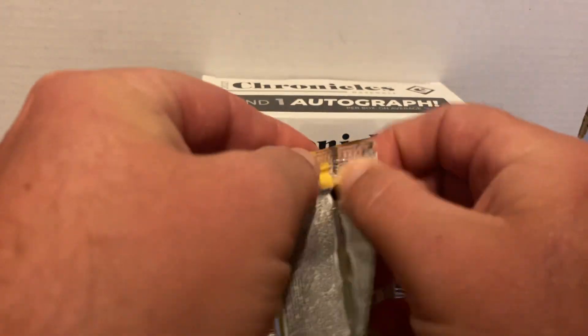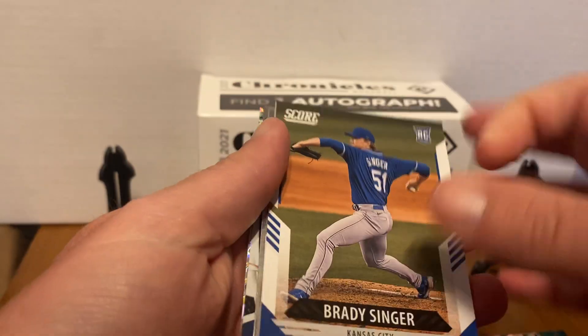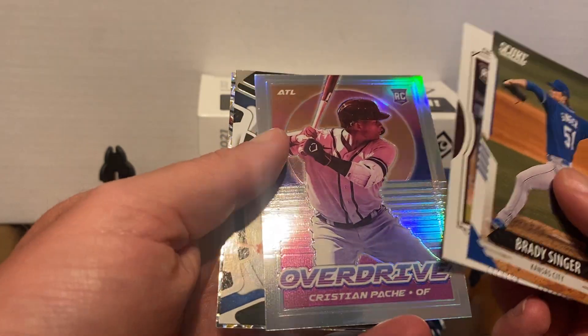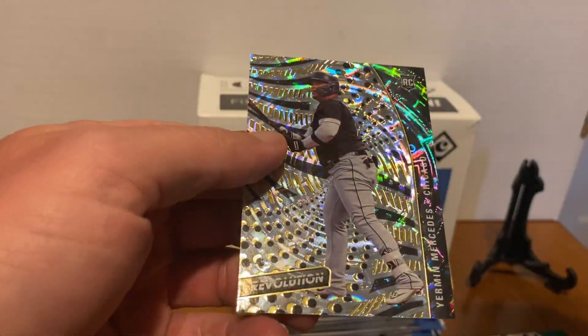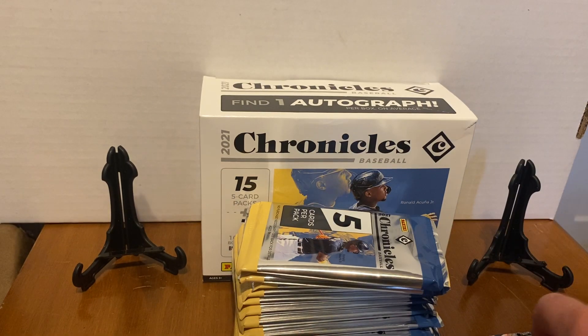This pack's not as thick as that last one, so not all of them will have a thick card. Trevor Lawrence, Christian Pache, Fias, and on the back — Mercedes. So rookie of Mercedes there. The back card's kind of shiny.